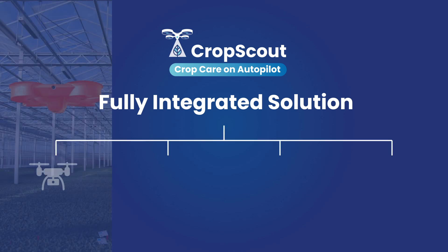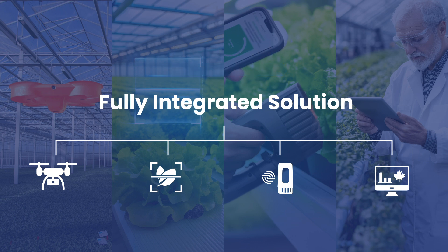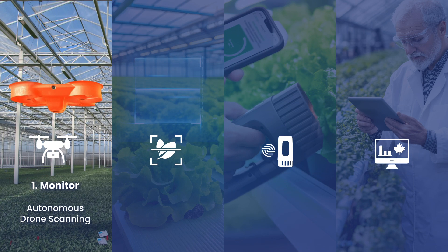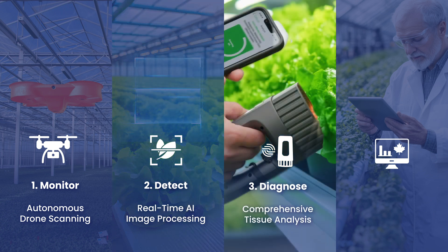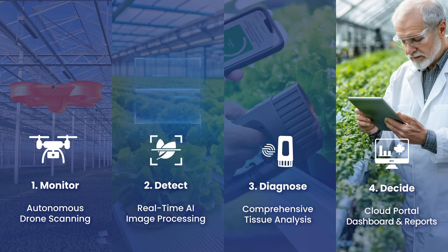Introducing Crop Scout — a complete solution that integrates autonomous monitoring, advanced AI, and real-time data to simplify greenhouse management. The Corvus drone captures high-resolution images, autonomously navigating through your greenhouse. Smart image processing analyzes these images to detect early-stage issues. The NeoSpectra portable NR scanner provides comprehensive tissue analysis for deeper insights. All data is uploaded to the cloud portal, providing easy-to-understand visual reports.